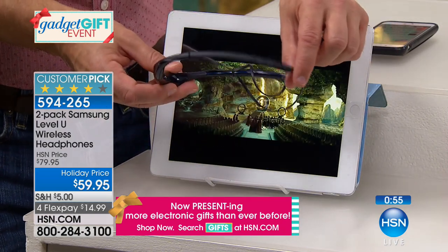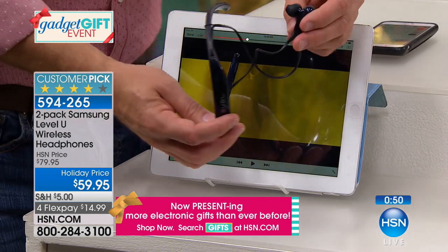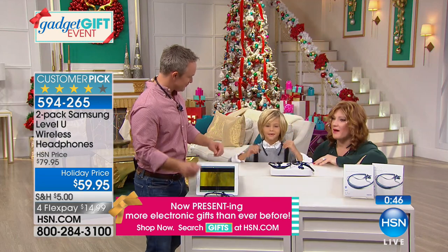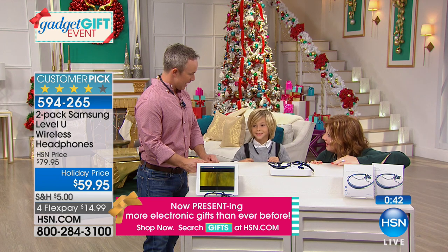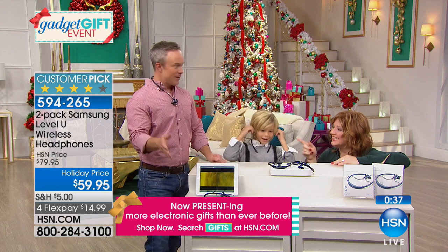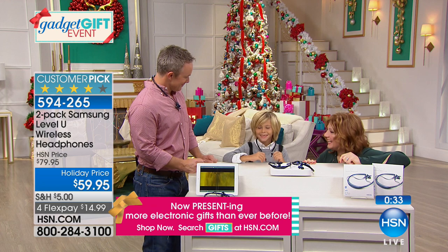Whether you're giving these to a kid you're tired of hearing their games and videos, or to your husband, pause and play is all right here on the cable. Wear these comfortably for hours when you travel. It's $30 for a great pair of headphones — great for the student or person who loses things. And Dylan is popping these on — look, they're comfortable on him too.